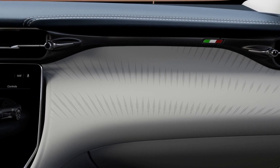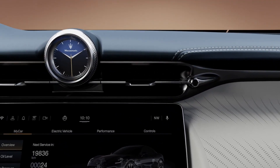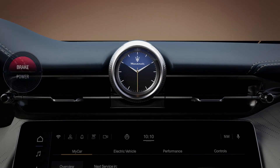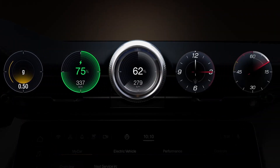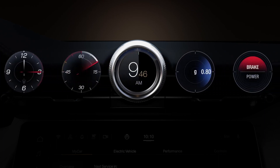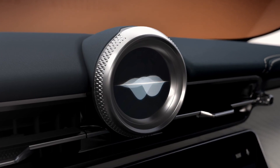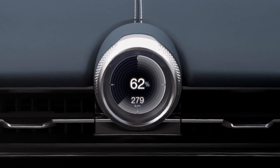Design is entirely focused on functionality. The unique Maserati clock stands at the center of the dashboard in a new digital version, offering a whole new set of user customization options and useful interfaces. Just say "Hey Maserati" to activate the digital clock voice assistant that will upgrade all your journeys.